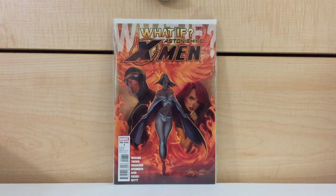What If, featuring Astonishing X-Men. I don't know what — oh, it's from 2009, 2010 probably. This is a different type of J. Scott Campbell cover.